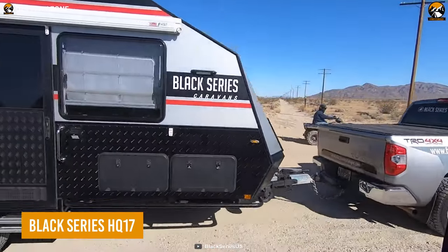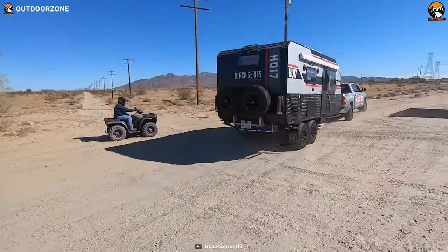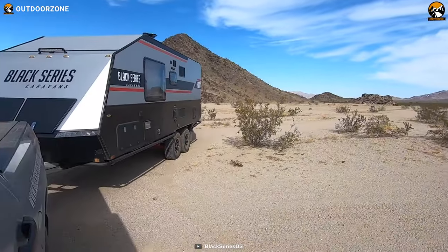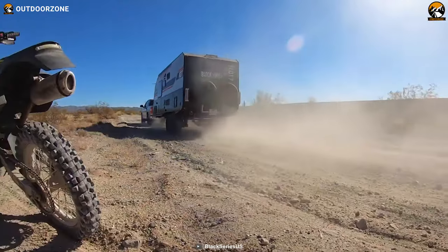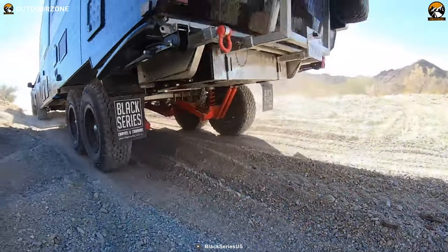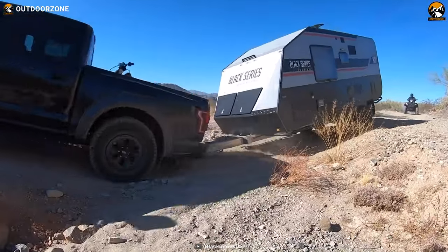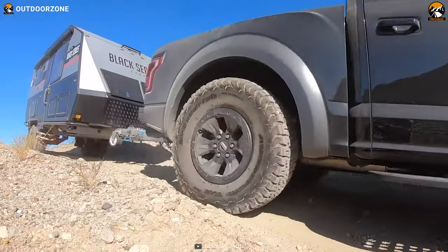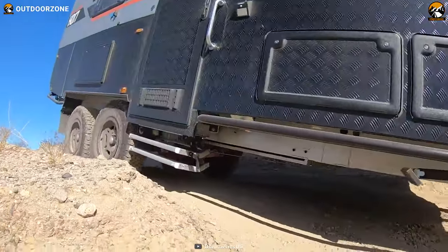Looking for something rough and reliable? The Black Series HQ17 Off-Road 17-Foot Travel Trailer is built for your roughest adventures. The armored chassis improves its durability and raw performance off the pavement. The 265/75 R16 MT tires can handle any conditions no matter how challenging the terrain gets, and with two pairs of independent suspension, the trailer ensures a smooth and accurate towing experience.